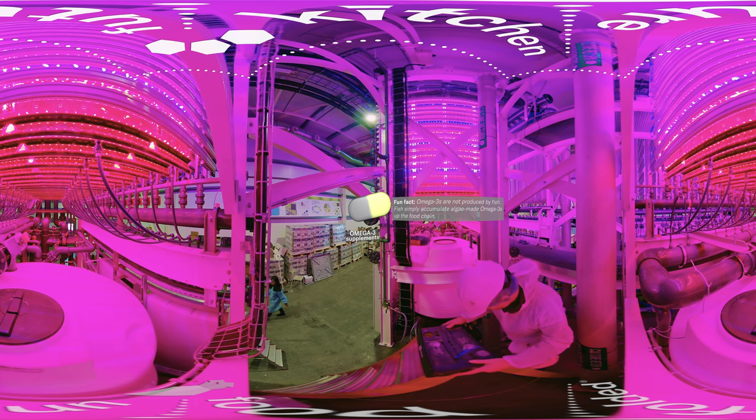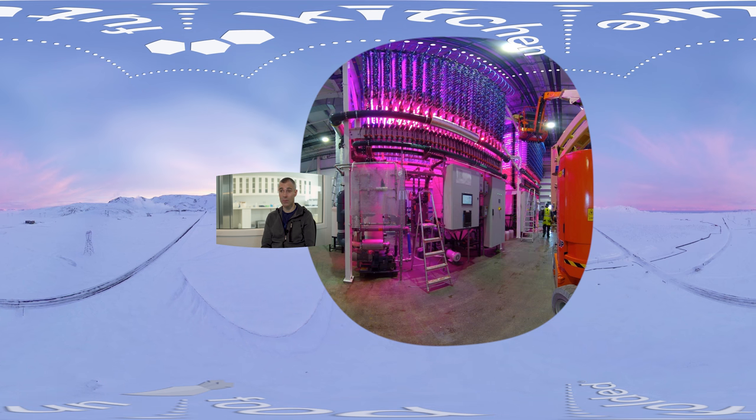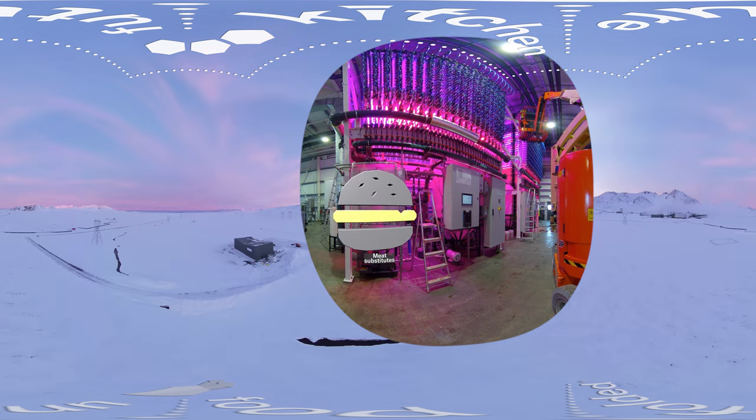The first algae we're growing is called nannochloropsis. It's grown for its omega-3 ingredients. The next species we will grow is called spirulina — that's a blue-green algae. 15% of our spirulina is basically blue pigment. Natural blue is very hard to come by. Natural blue pigment can then be introduced as an actual substitute for artificial pigment. Once you've extracted the blue pigment, what's left is perfect protein to use in protein substitutes or protein powders.